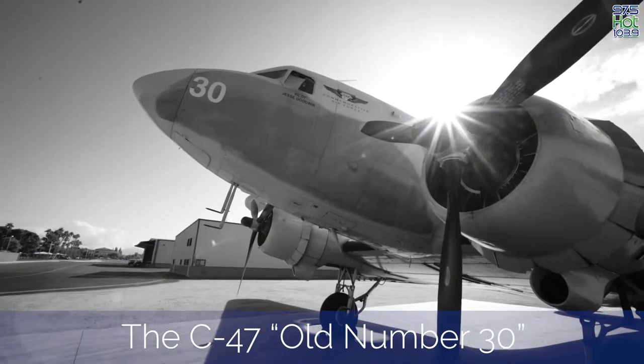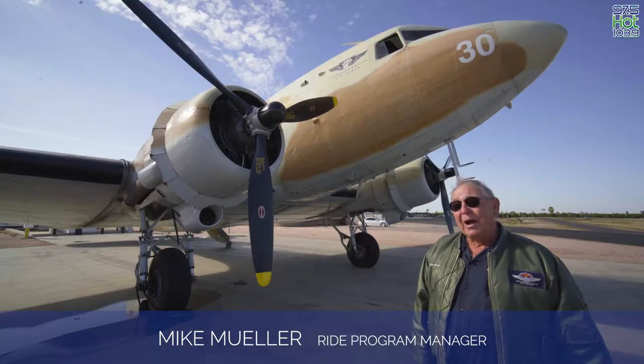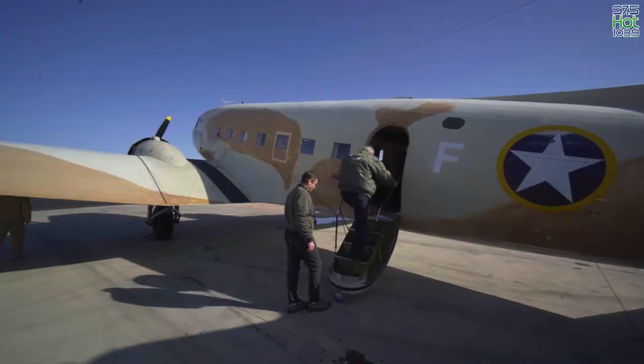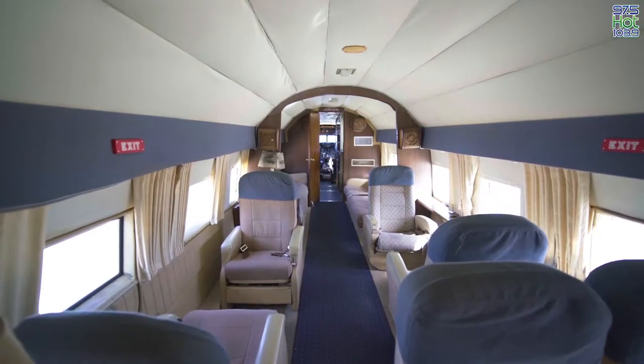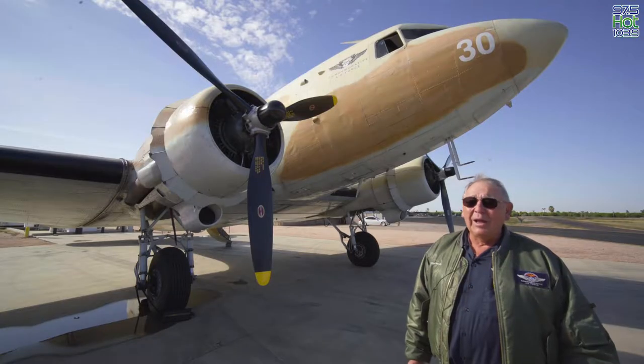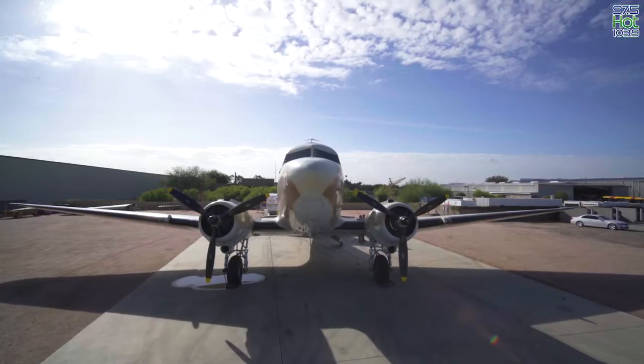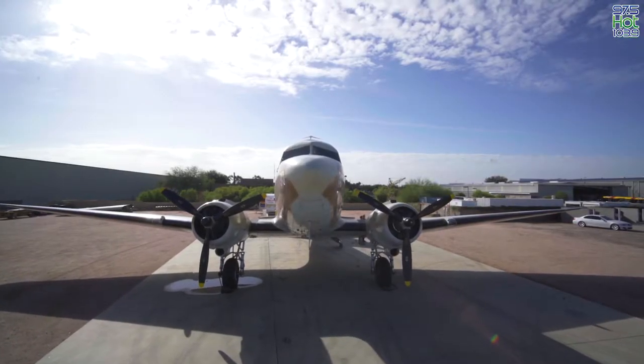After the war, like many of the GIs that came back from the war, she had a second life. She started out being converted to a DC-3 — they upgraded the engines, took off the cargo doors, put in an air stair, and put a corporate interior in her. She was Hoover vacuum cleaner's corporate aircraft for a number of years, then ended up being other corporate aircraft flying in the Texas oil fields. She's been pretty much flying continuously since she was built.